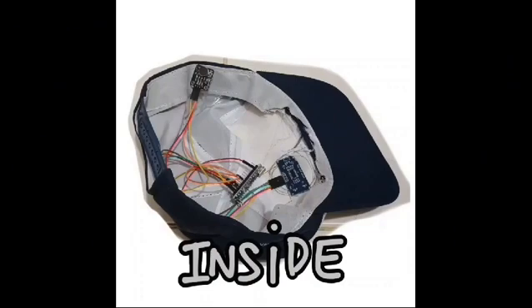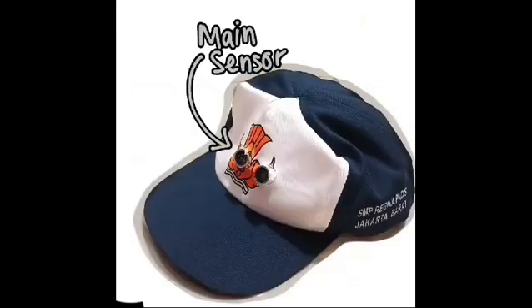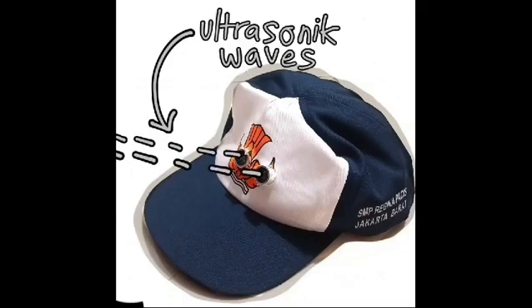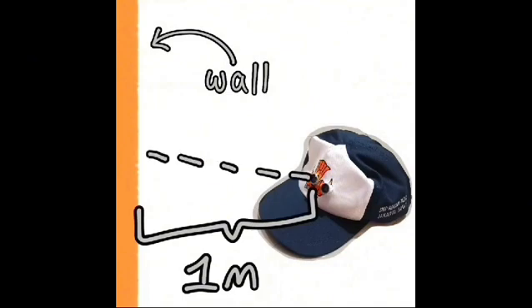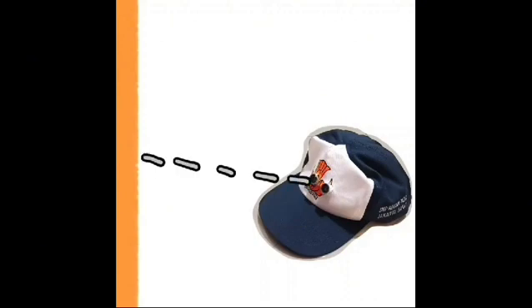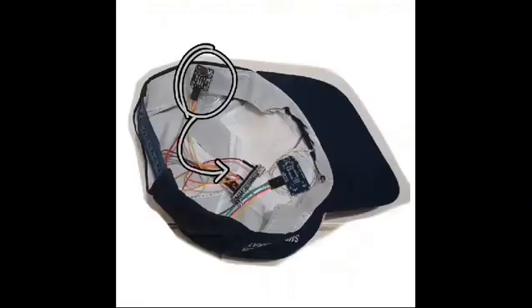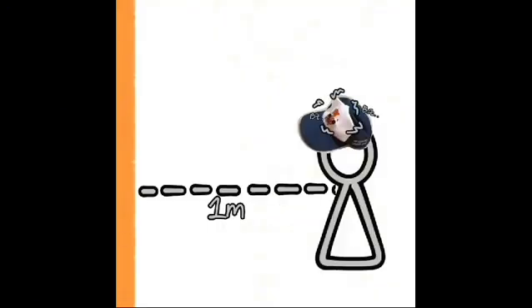As you can see here, the mechanism is already attached into the hat. The way the Navi Hat works is pretty simple. Here we have the main sensor, which sends ultrasonic waves when directed. If there's a wall within 1 meter of the sensor, the waves will bounce back to the sensor, determining the distance and presence of the wall. From here, if the sensor picks up on the presence of a wall, the vibration motor inside the hat will vibrate, indicating that the user is nearing that wall.